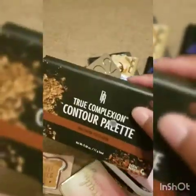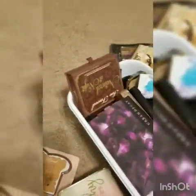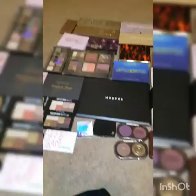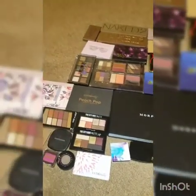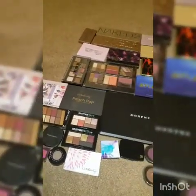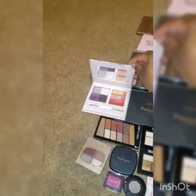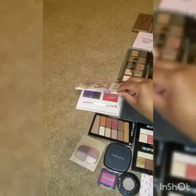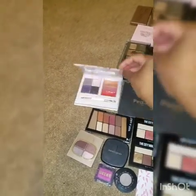This is not an eyeshadow — it should actually go over here with the contours. Okay, so here is everything all laid out. Let's go through it. This is a palette from Mary Kay — I used to be a Mary Kay consultant and this was their Spring Palette of 2016, I believe.